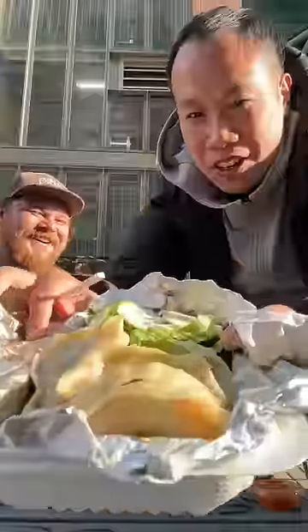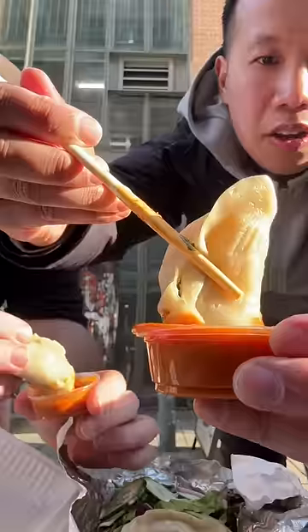Last but not least, we had the classic beef momo. Everything is made fresh to order, hence you get that juiciness. Absolutely delicious. If you're ever in Kensington Market, feel free to give this place a try.